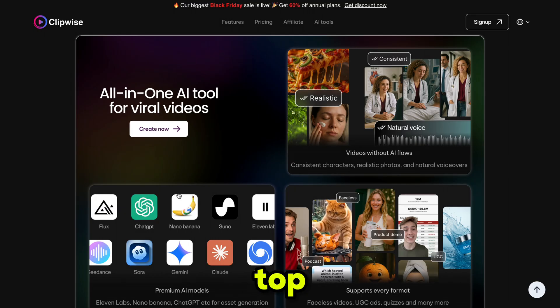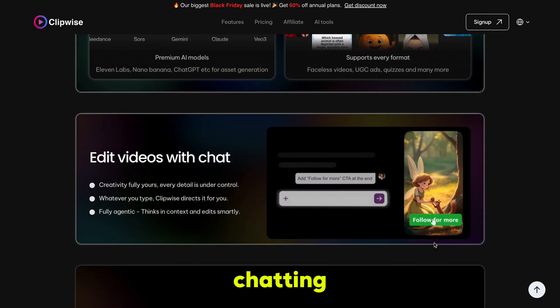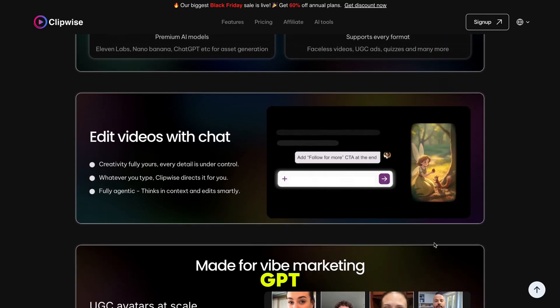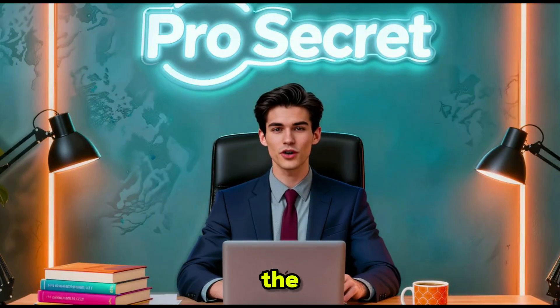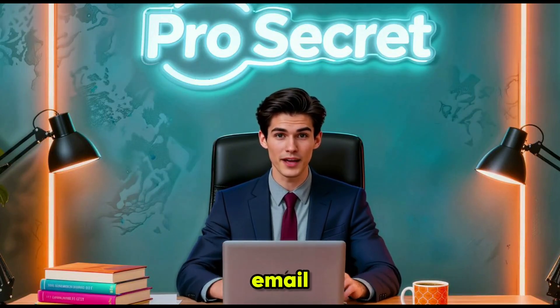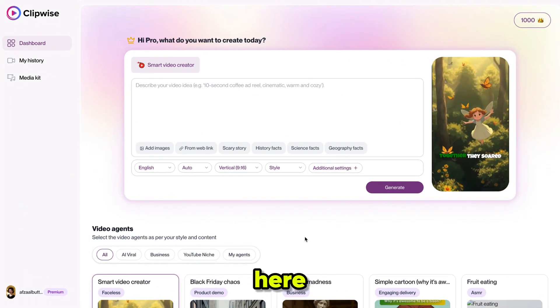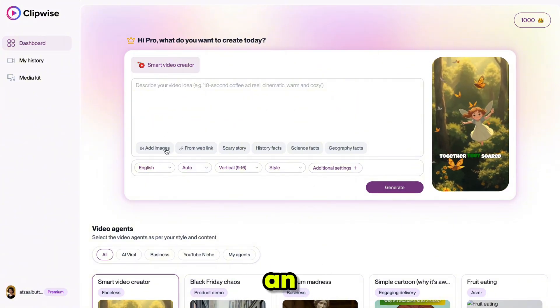VEO 3 and other top video models are included, along with image and LLM models. You can edit your videos just by chatting, just like you chat with ChatGPT, and honestly it's extremely beginner friendly. So the first thing you need to do is click the link in the description and sign up using your email ID, and it will bring you right here.